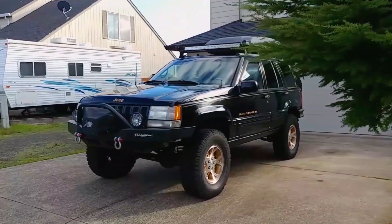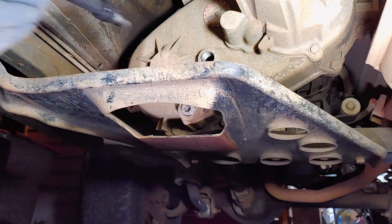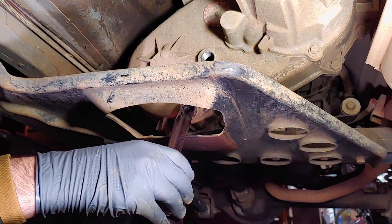This is my 1998 Jeep Grand Cherokee and I didn't change the gear oil in the transfer case for 10 years, so I did what anybody would do — I took a sample and sent it to a lab for analysis.